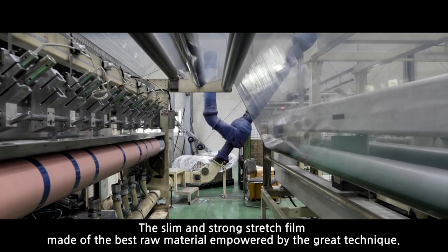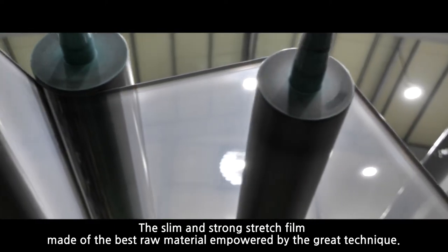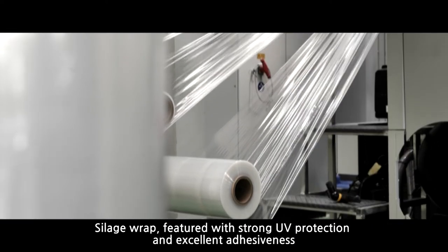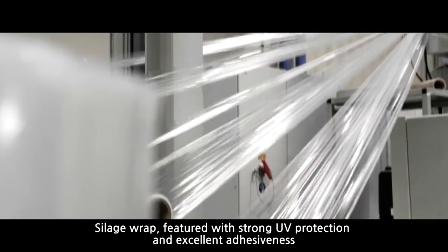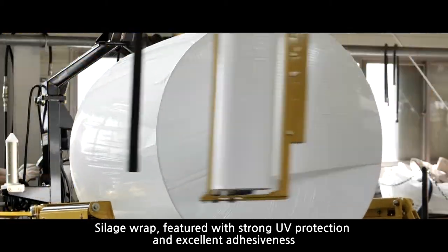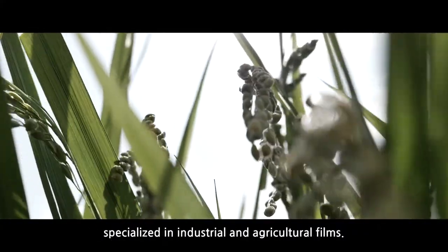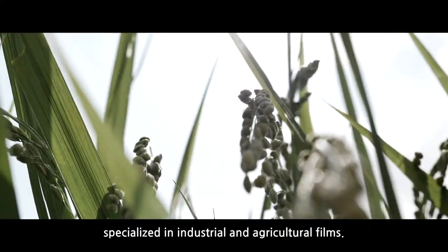The slim and strong stretch film, made of the best raw material empowered by great technique. Silage wrap, featured with strong UV protection and excellent adhesiveness. Let me introduce you to the products of Chugam M&C, specialized in industrial and agricultural films.